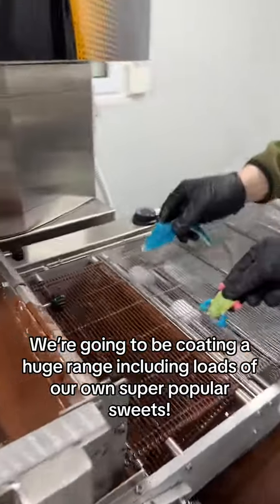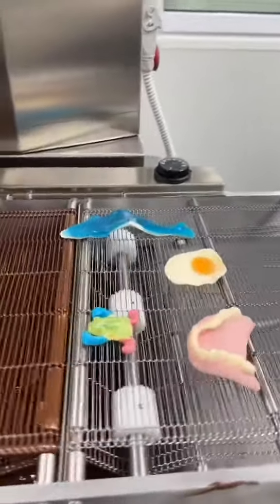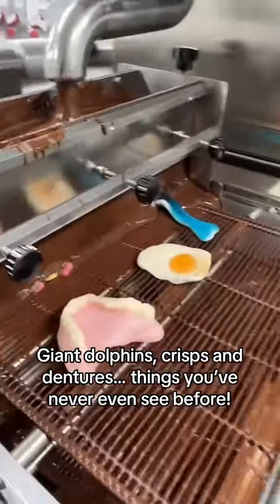We're going to be coating a huge range including loads of our own super popular sweets — giant dolphins, crisps, dentures, and things you've never even seen before.